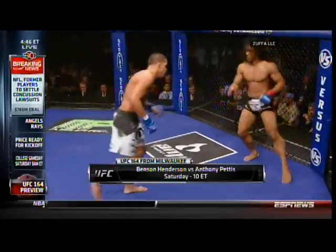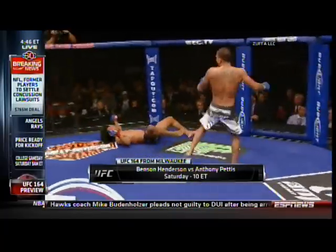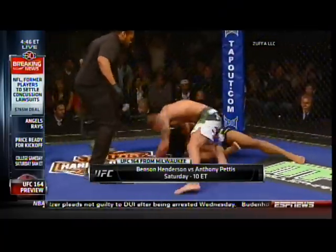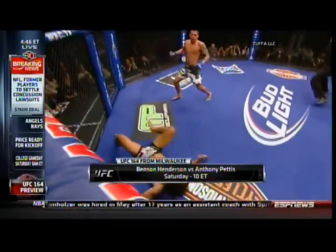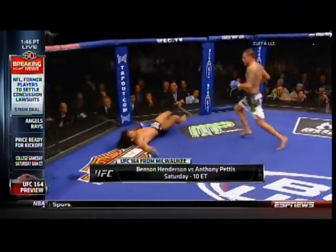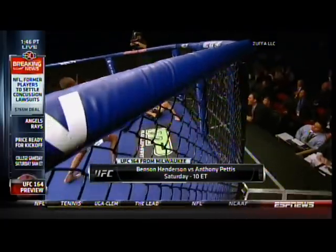It was something that was in my arsenal, but I wasn't really planning on throwing that in that fight. It's kind of one of those things — I just felt like it was the right time to do it. Last round, we were tied up pretty much two to two, and whoever won that last round would take the fight. I knew I had to do something crazy, something different. I wasn't catching his high kicks — he was doing a good job of defending. So I just went for it, and it worked out the best of both worlds.